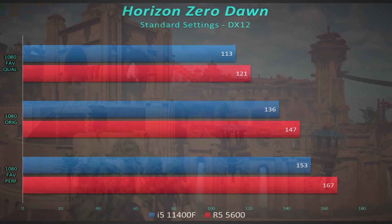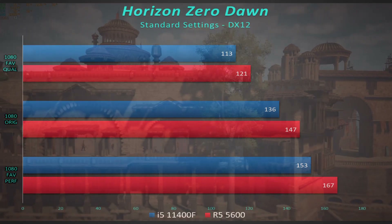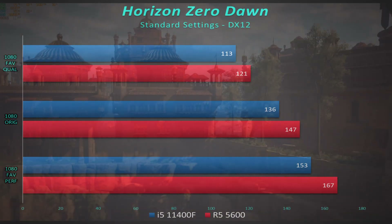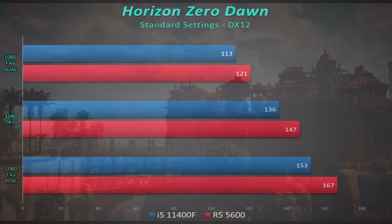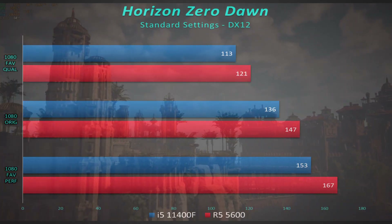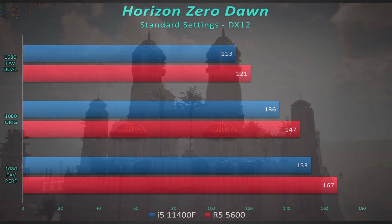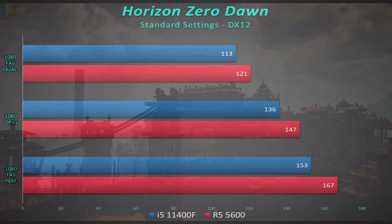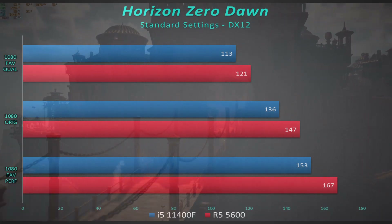Horizon Zero Dawn shows a slightly larger gap — you might notice around a 6.5 to 7 percent difference on high settings, but by the time you get to low settings it's still not enough to really notice. AMD is a little bit better here, but it's still not a clear outstanding victory — it's just not far enough ahead.